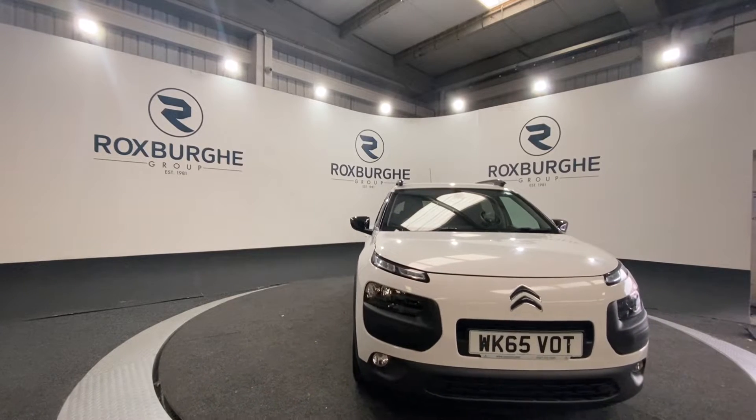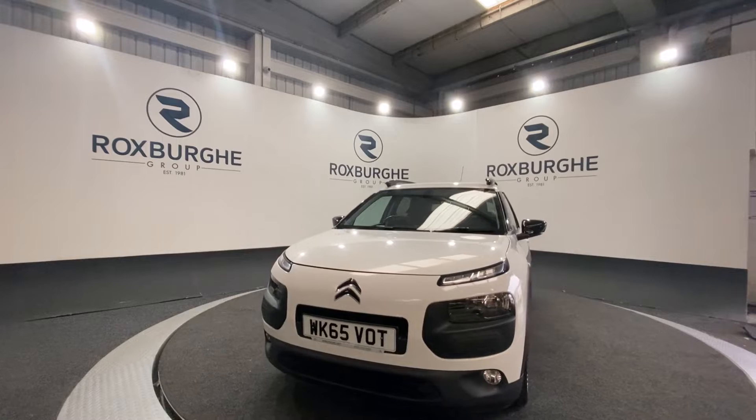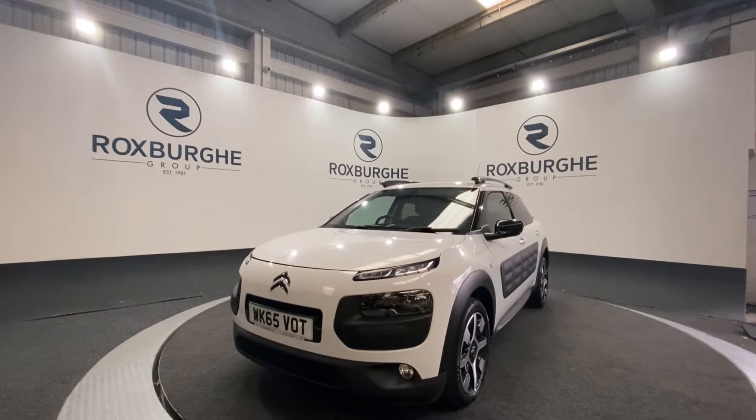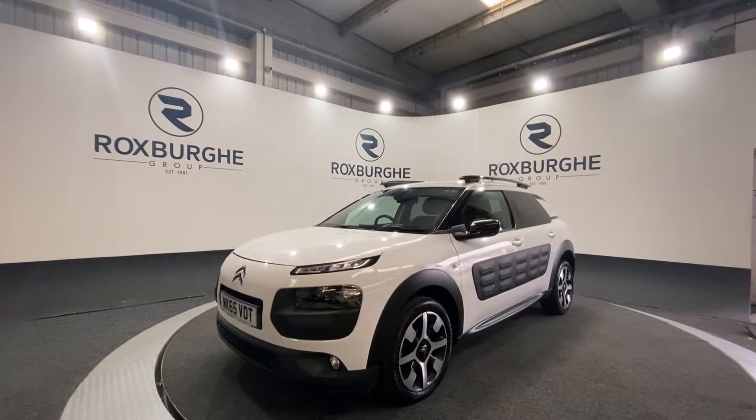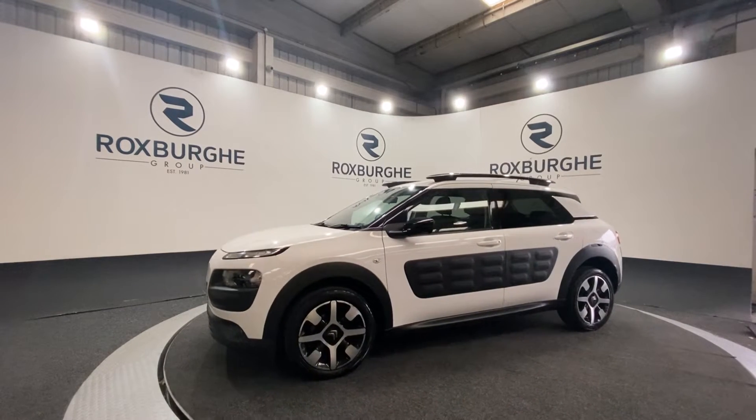Here we have our 2015 Citroen C4. This car comes equipped with a 1.2 litre petrol engine producing 109 brake horsepower. This car comes with a great range of spec — starting off you've got your 17 inch alloy wheels.